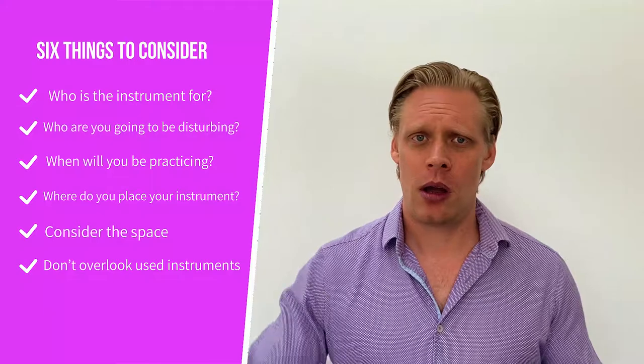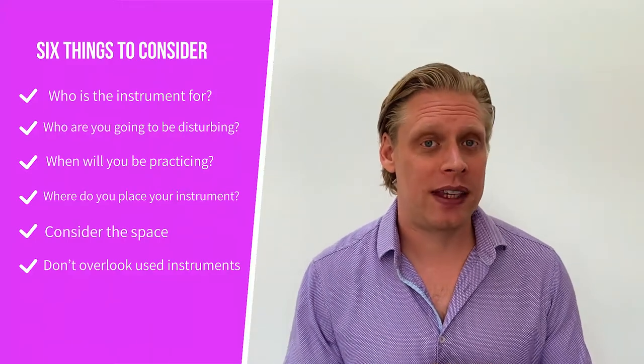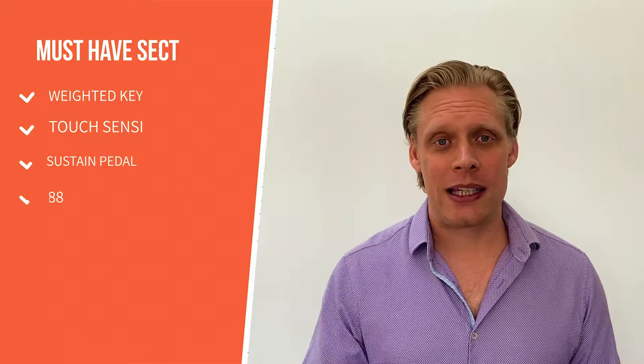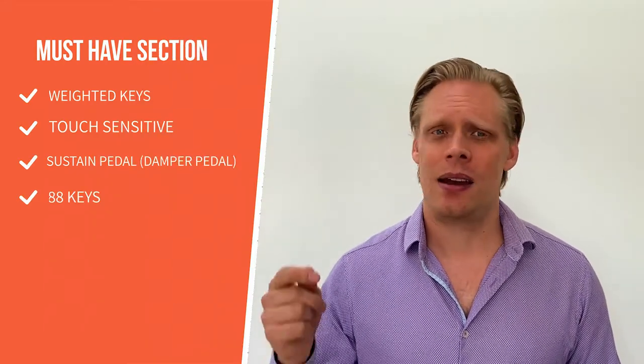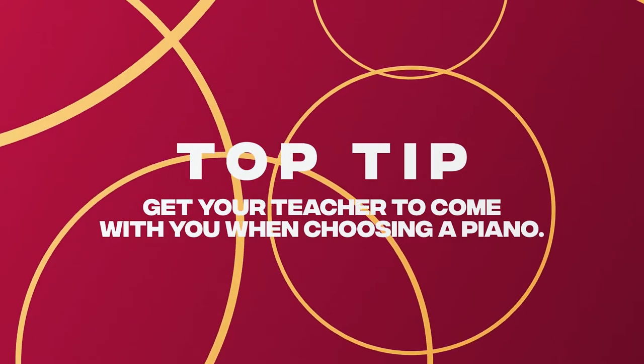So to summarize the six things you should be considering: who is the instrument for? Who are you going to be disturbing? What time are you looking to practice? Where are you looking to put the instrument? Does it fit the space? And lastly, don't neglect used instruments — some real bargains can be picked up there. The list of essentials: make sure it's touch sensitive, get weighted keys, a sustain pedal, and if you can, 88 keys. My top tip: get a professional, get your teacher to come with you when purchasing or trying out instruments. I hope you found something useful. Thank you so much for watching — please leave a comment below, like the video, subscribe if you found something useful, and I hope to see you next time. Bye for now.